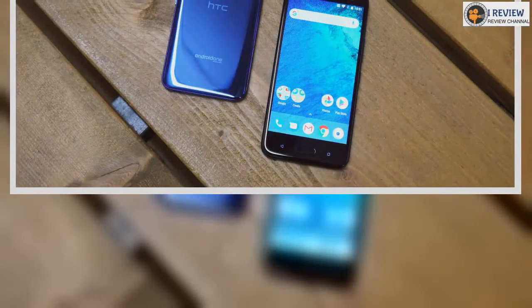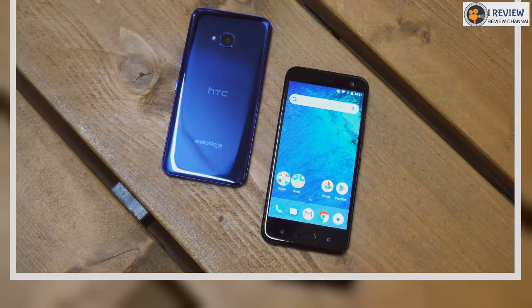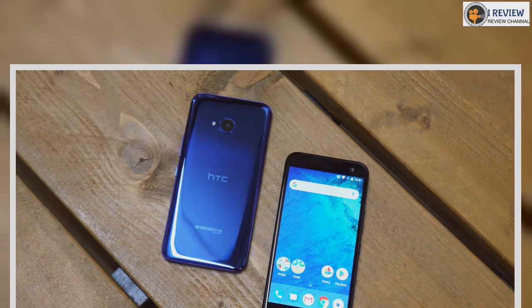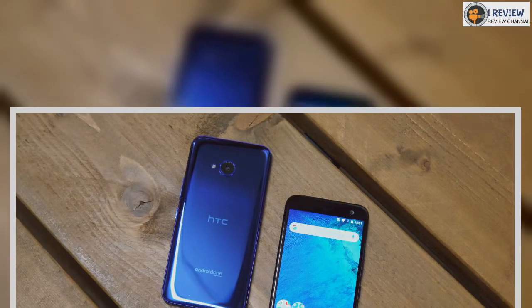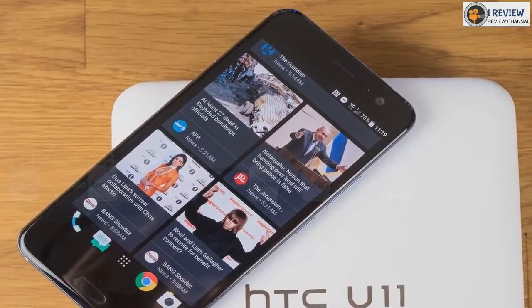The HTC U11 Life brings together a solid set of features at an accessible price point, making it a highly attractive mid-range handset, but is it enough? The flagship has a new younger sibling, as the Taiwanese firm looks to inject some youth appeal into its headlining handset line with the HTC U11 Life.